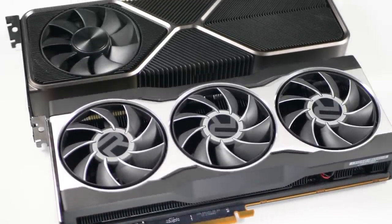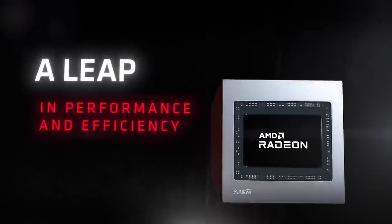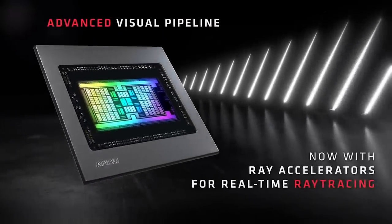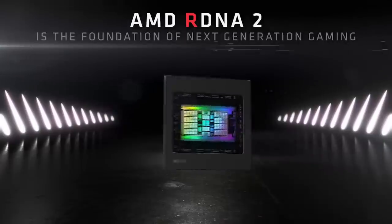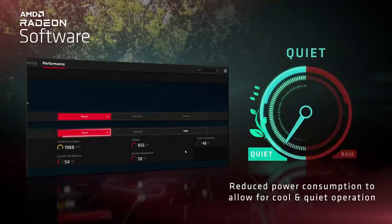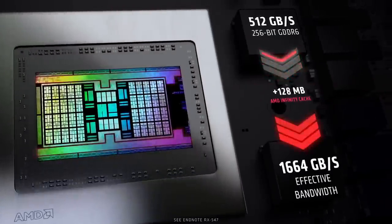These Big Navi products also mark the PC debut of AMD's RDNA 2 architecture, which forms the basis of both PlayStation 5 and Xbox Series consoles. Like those next-gen machines, the RX 6000 series supports hardware-accelerated ray tracing, finally ending Nvidia's RT monopoly, plus DirectX 12 Ultimate features like Direct Storage, variable rate shading, and mesh shaders. AMD's engineers have also added Smart Access Memory, Rage Mode overclocking, and an Infinity Cache.